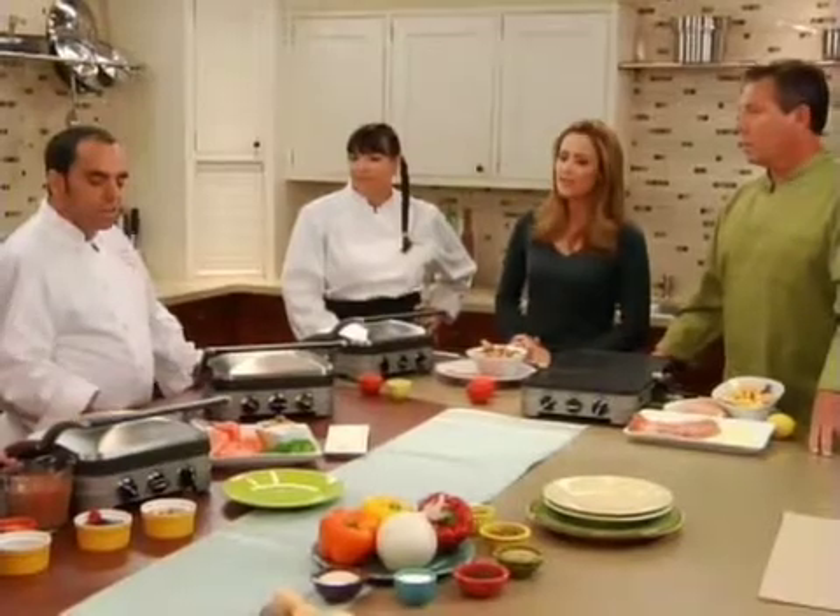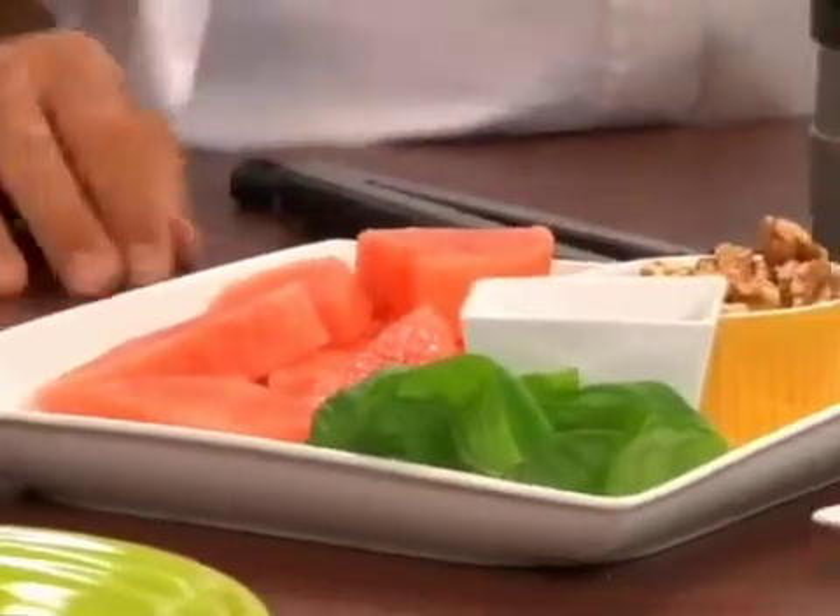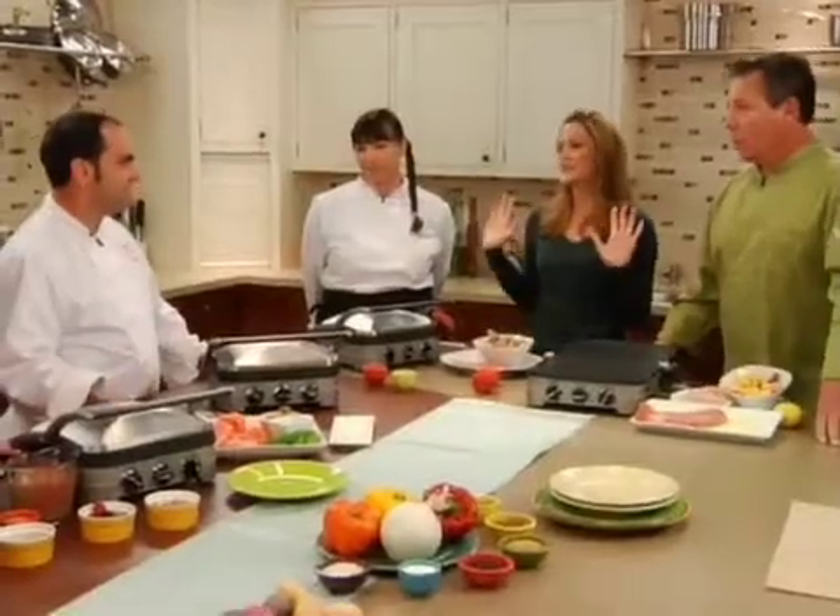I'm going to do a grilled watermelon with walnuts and gorgonzola and some balsamic for a finish. You're speaking my language right now.